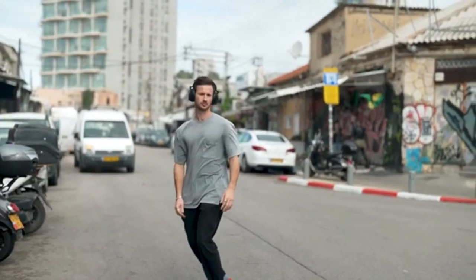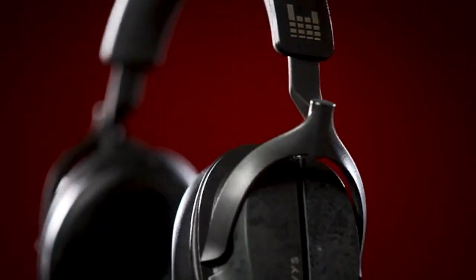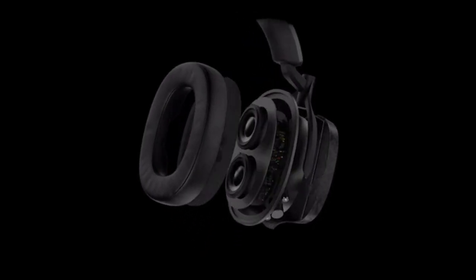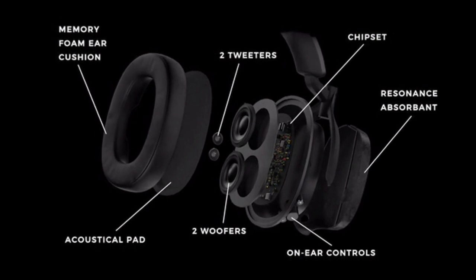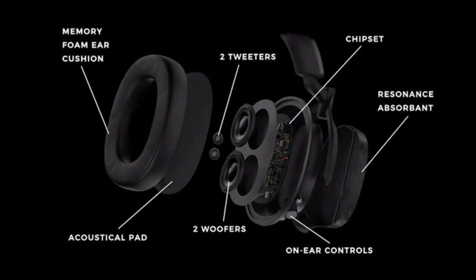Sound is projected precisely where you need it to be without any losses of energy. Patent-pending psychoacoustic technology takes care of your ears, so you can work or binge-watch shows for hours on end without causing any hearing damage.